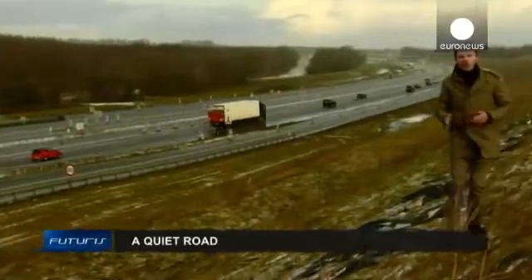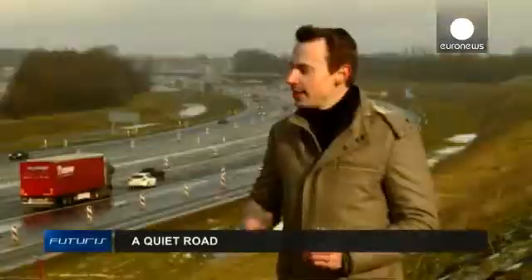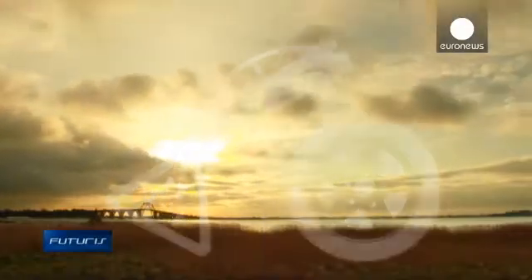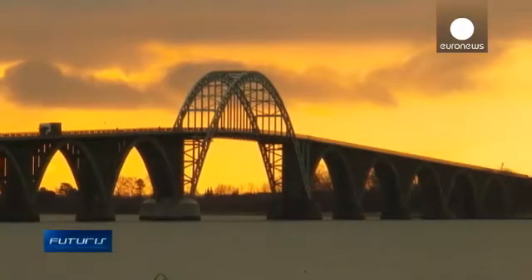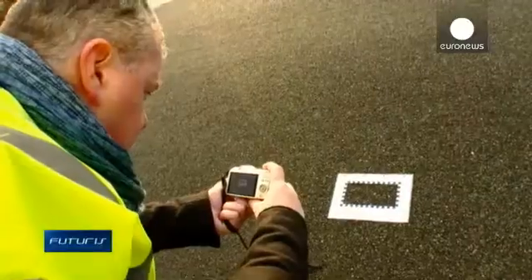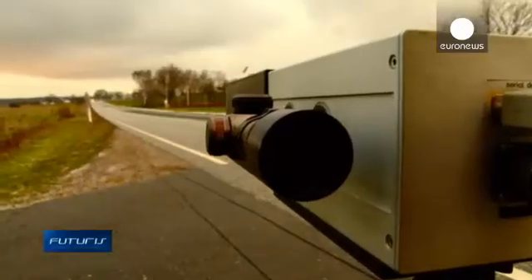Noise pollution is still an issue on our roads, but it's less about the car's engine these days and more about tires on the road surface. So how do we deal with that? One solution is being tested in Denmark, where part of the road is being covered with experimental surface material that dampens the tire noise.